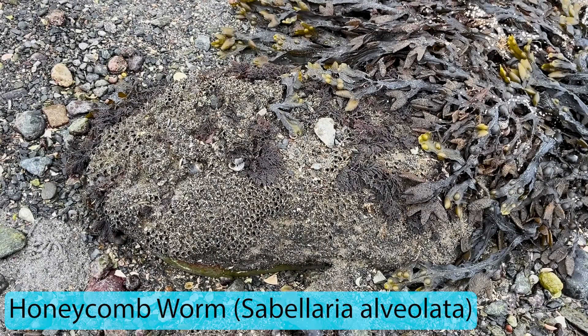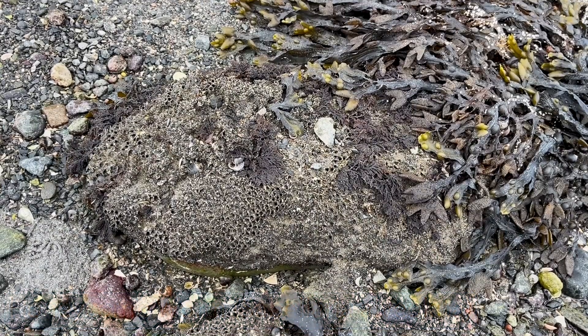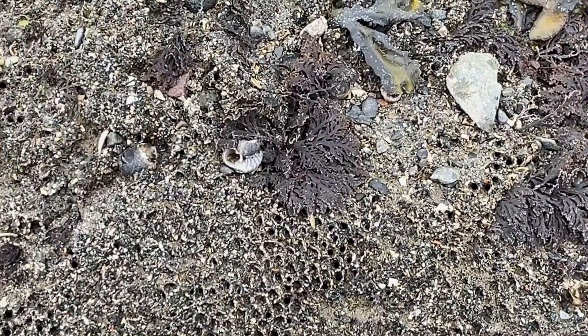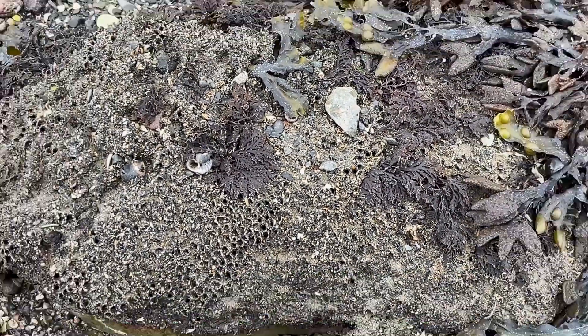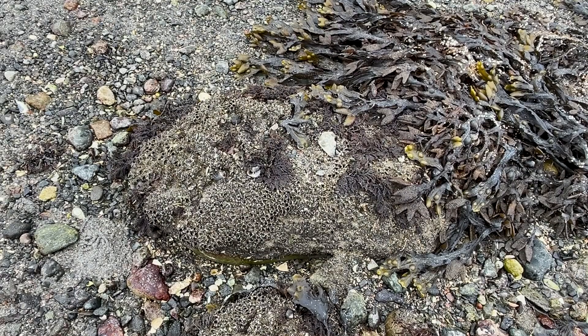Another fantastic species you can find is the honeycomb worm. They build these small little apartments — I'll zoom in a little bit more. They all live inside these apartments and filter feed when the tide comes back in, then retreat inside at low tide. Just a fantastic species to learn about on the shore.